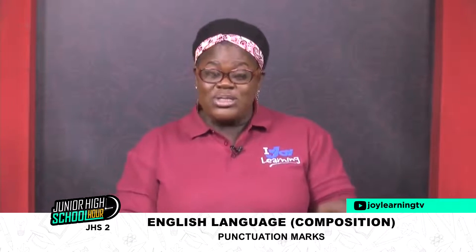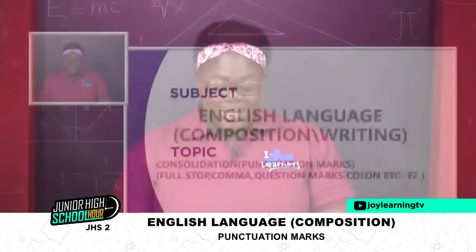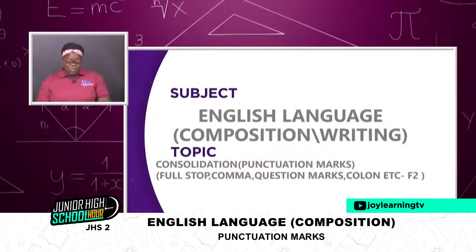Today we are going to deal with consolidation — that is punctuation marks in short. We are going to talk about full stop, the comma, and question mark, as and when we need to use them. We realize that day in, day out, in our writings and speaking, we don't even take note of our punctuation marks. But they are very, very important, and each mark has what it does in our sentences or in our oral speaking. So we are going to take them one after the other.